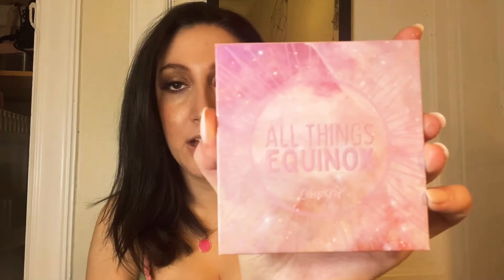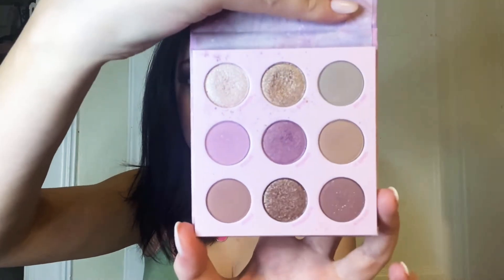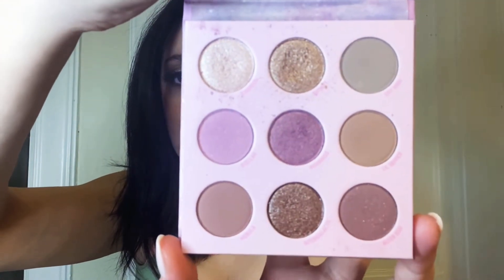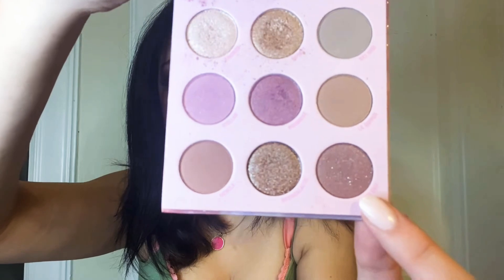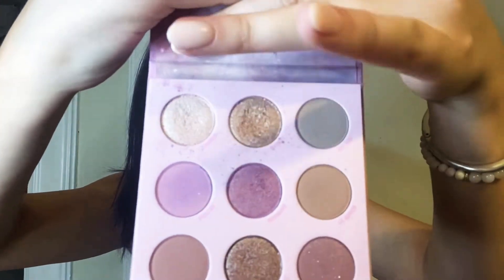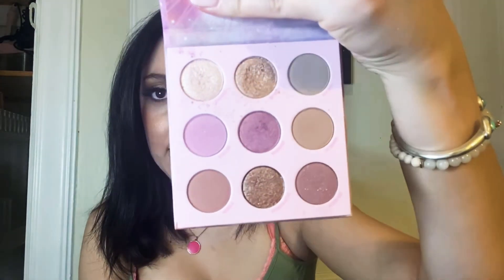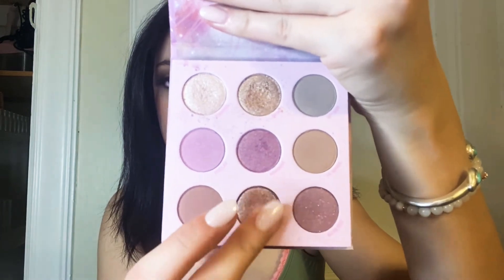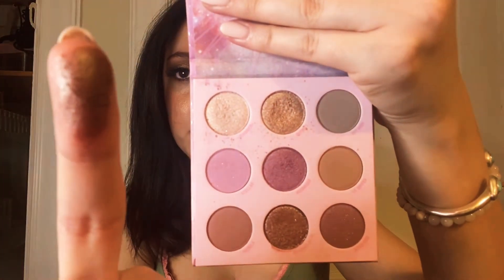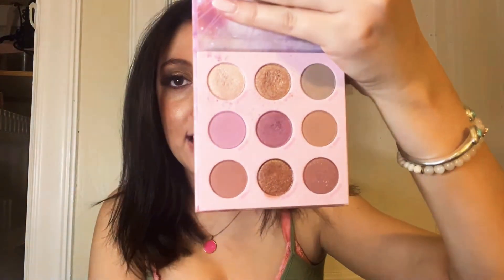Next, we have the All Things Equinox palette by ColourPop. This palette is a little bit similar to the It's My Pleasure palette. We have four shimmers and three mattes. This one is not a glitter, but it's not a shimmer either — it's more of like a satin. I haven't really played with this palette too much. I believe the formula is pretty standard for ColourPop. I do like this matte shade right here and I do like this duochrome shade. I will say it's nothing really out of the box here, so I will probably declutter this in my next declutter. But I do like the pink packaging — All Things Equinox.